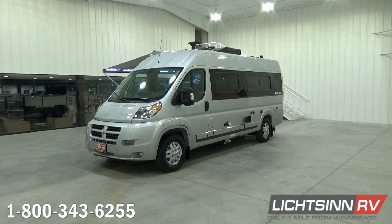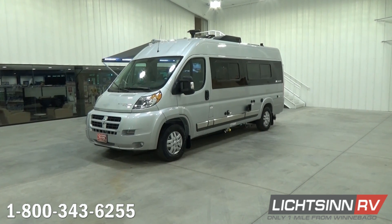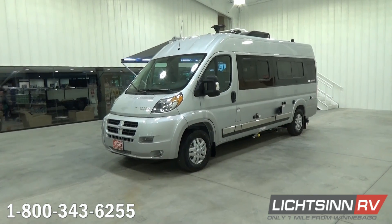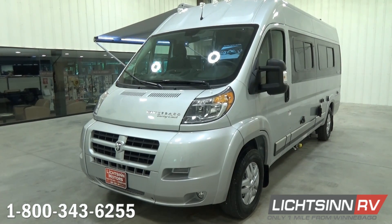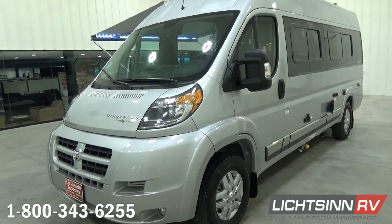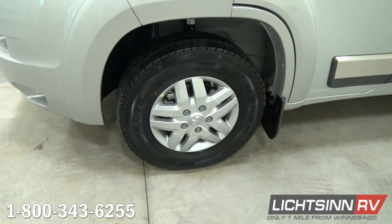With its base being the U.S. version of the Fiat Ducato chassis, this Dodge Ram ProMaster chassis features the fuel efficiency that RVers are looking for, with a tremendous number of off-the-grid, dry camping, and hotel camping features that make this the perfect touring coach. The base Ram ProMaster features a 3.6-liter, 280-horsepower, front-wheel-drive gasoline powertrain, which boasts 260 pounds-feet of torque, mated to a six-speed automatic transmission.